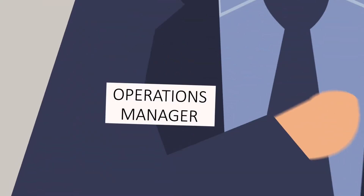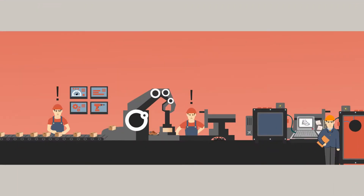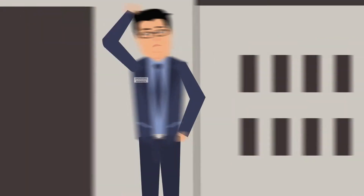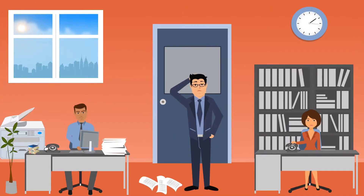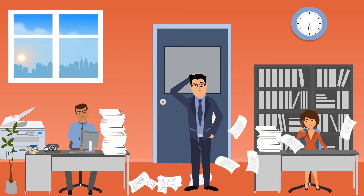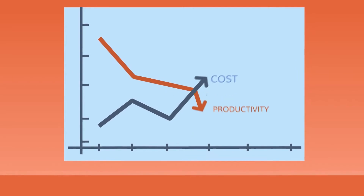Ben is the newly hired operations manager for a big manufacturing company. Only a few weeks into the job, he's already facing masses of operational issues. The finance department's been complaining about the increasing manual workload in coding and generating invoices and dunning letters. What's more, working this way is prone to expensive human errors too.